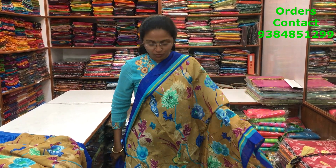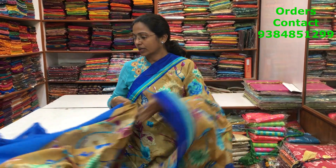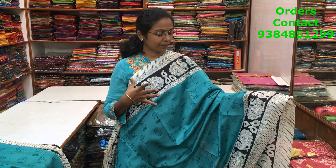A very beautiful cotton linen saree with a contrast blue border on both sides and a lovely digital floral print running along the body. The pallu is a running pallu and the blouse is in contrast blue. The price of the saree is 690.